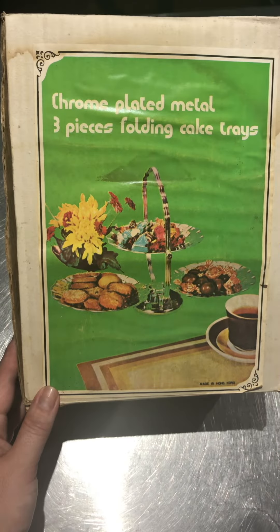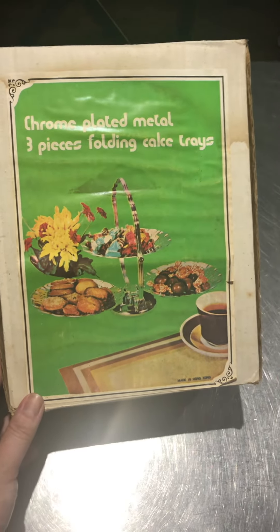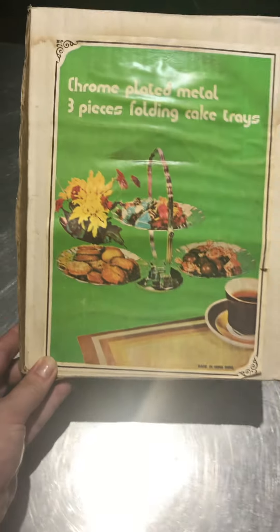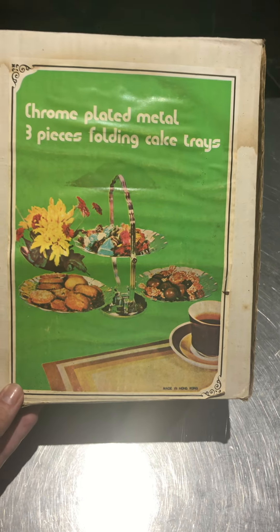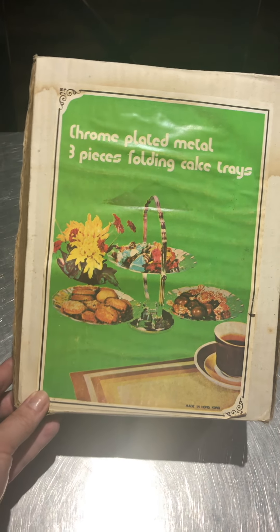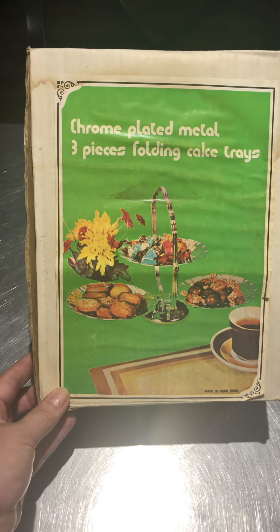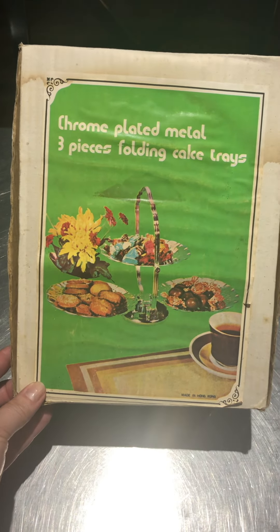Check out this nifty thing I got at this rummage sale we had in our town. It's usually just people giving away various things they would have donated to a thrift store, and the lady uses the proceeds to pay rent for this — it's basically an after-school sort of program.